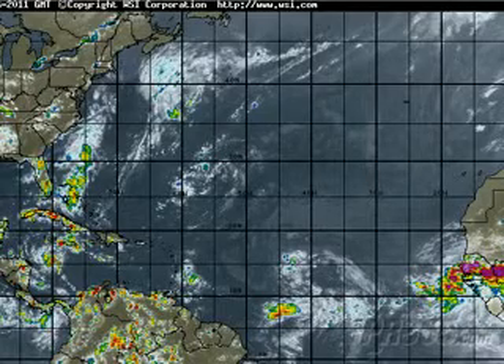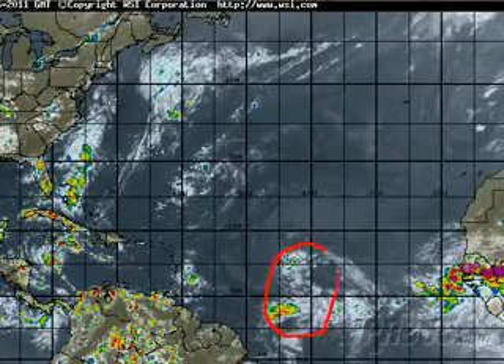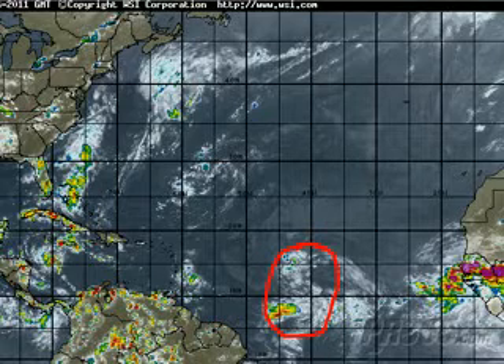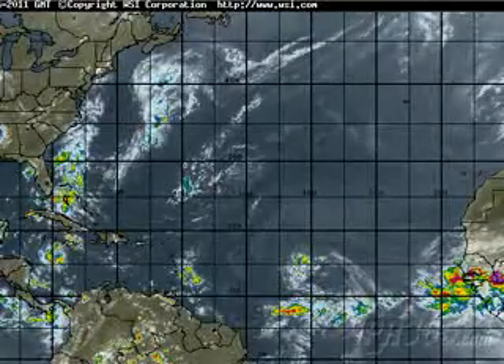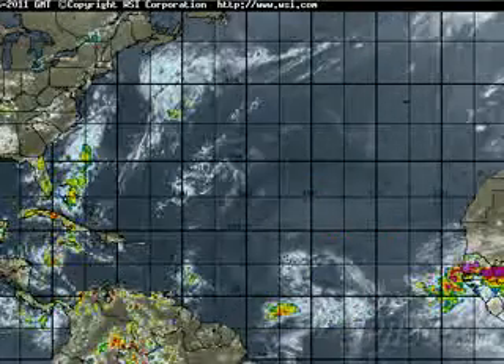The second system is 97L, a new Invest. The model guidance is showing this becoming a significant hurricane, even down the road for the United States. In the next 8 to 10 days, the state of Florida in particular is under the gun from this thing based on the model guidance. We'll look to see if that's legit or not. Right now it does not look that good, at least not to me, and there is a heck of a lot of dry, stable air to the north, and the system looks rather puny at this point.